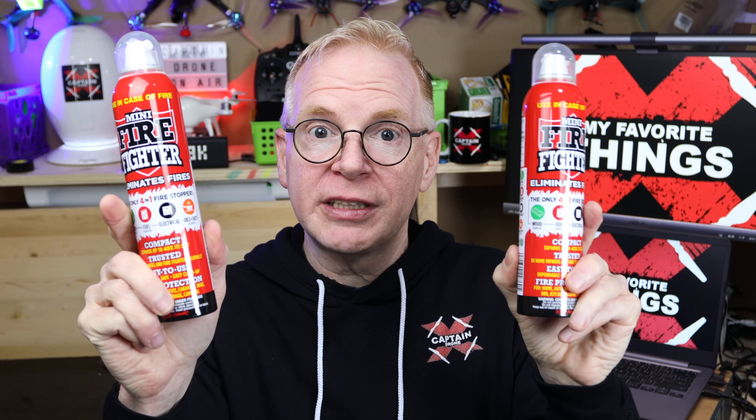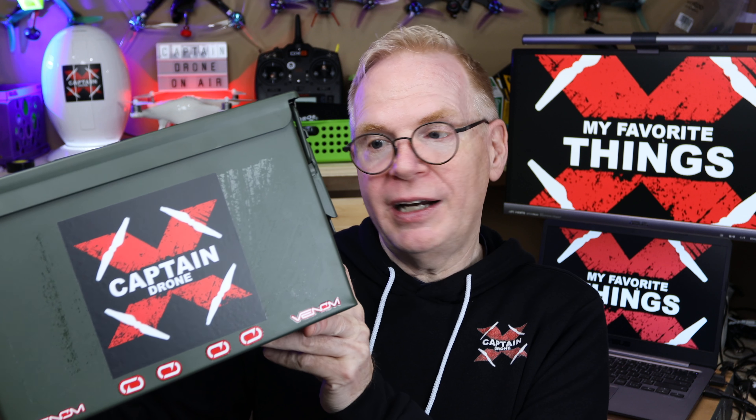Now onto item number two: the fire extinguisher. In episode number one, I mentioned lipo batteries are good to store in ammo boxes because if they catch fire, it's contained. Just so nobody's panicking — a lipo battery will not catch fire unless you overcharge it, and the odds of overcharging with an included charger that came with your drone or RC car is minimal. But a lipo battery may catch fire if it's damaged and you charge it, or if it's fully charged and the battery has previous damage — at some point it might catch fire when you're least expecting it.